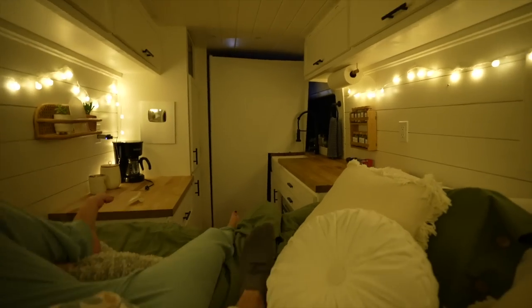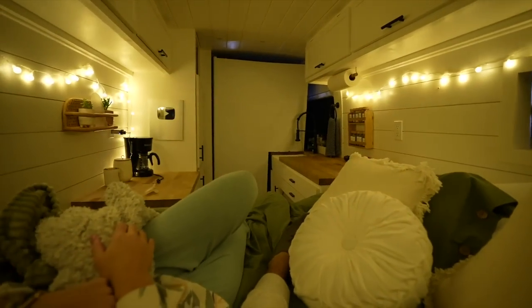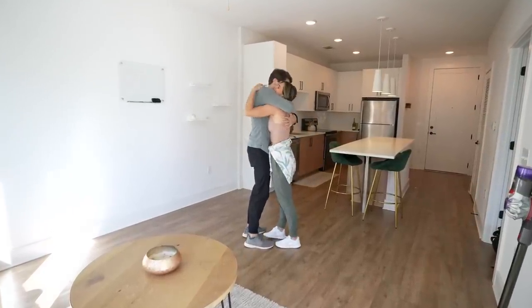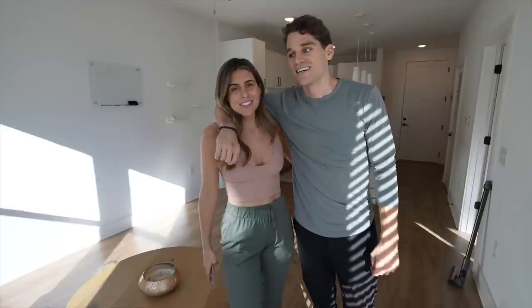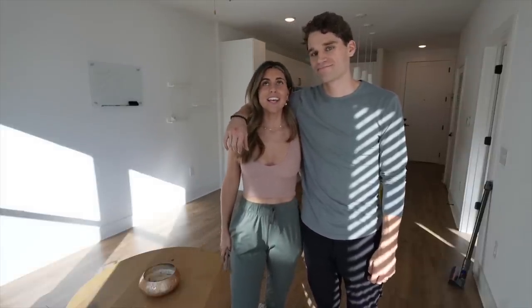We'll turn our pillows this way and be able to have a projector right there. Look at this vibe! This place is where so many amazing things happened. Originally we just needed a place to come home to from our travels, and it gave us so much more than just a home — we met some new amazing friends.